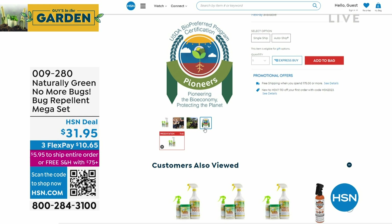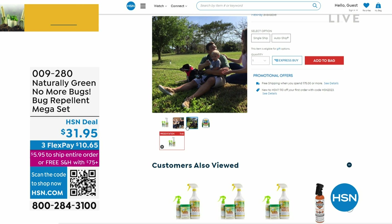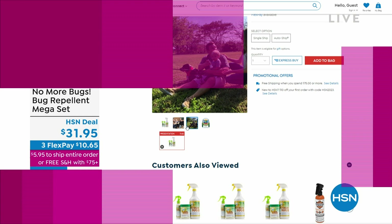If you missed our No More Bugs presentation — this is a bug spray like no other. Spray it on your hands, legs, ankles, hat, golf clubs, suitcases. Bugs can't stand it. It smells like cedar. Zero-zero-9280 is the item number. Over a thousand people picked it up today.